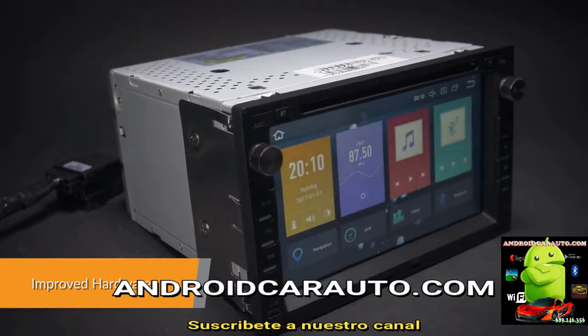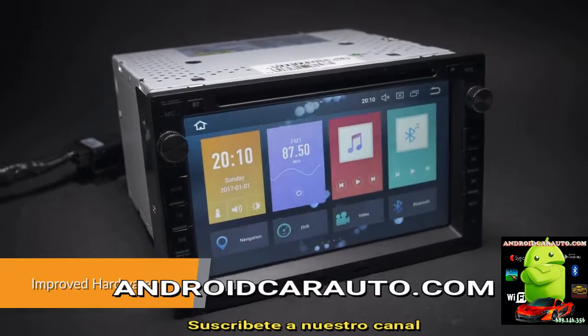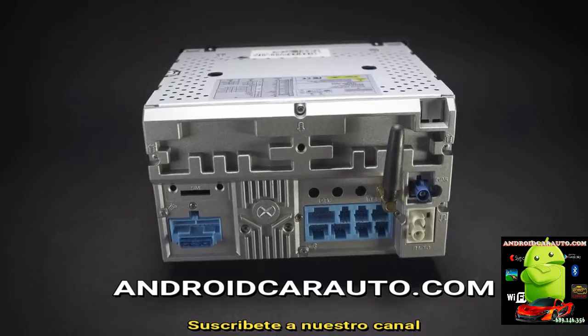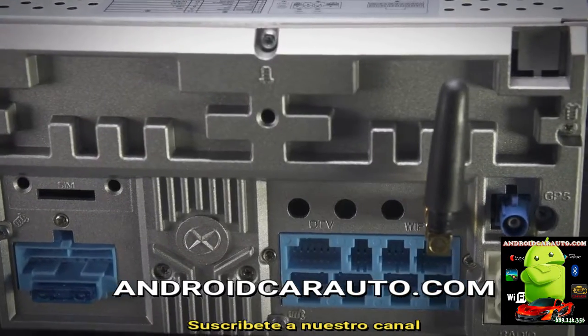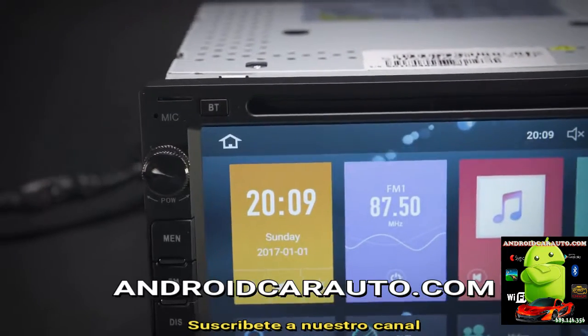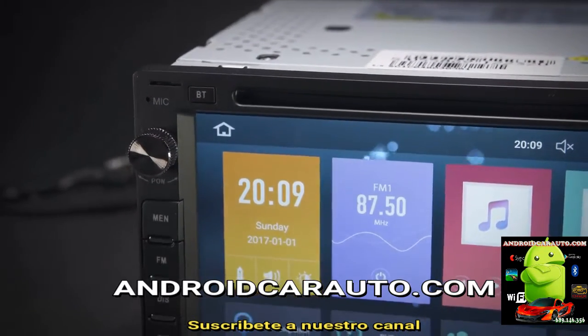Equipped with a professional grade core board, this unit offers a smooth and fast operating experience. The onboard 32GB ROM coupled with 4GB RAM allows you to download your favourite apps such as navigation, games, videos and much more.